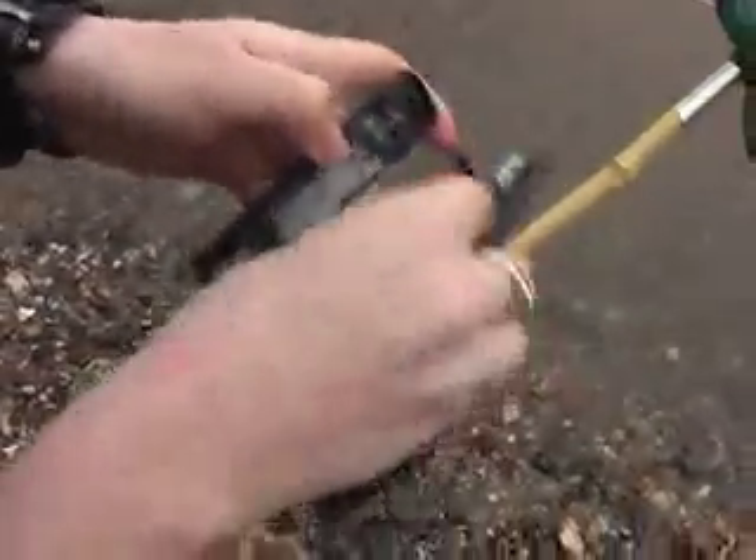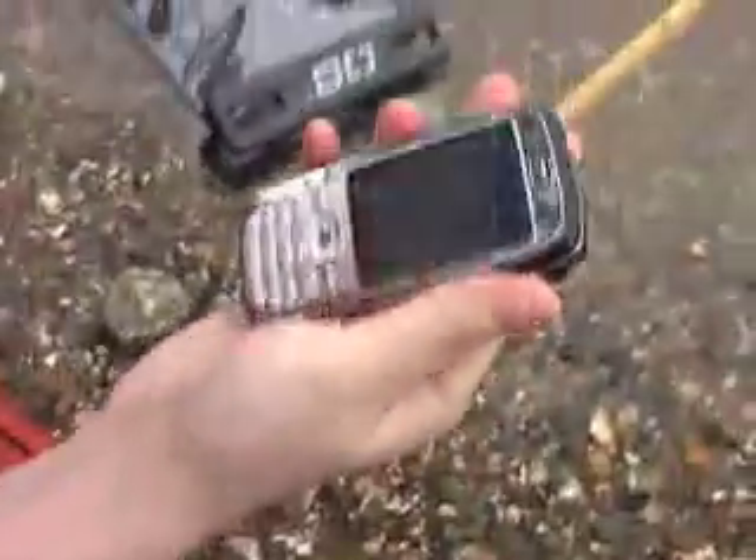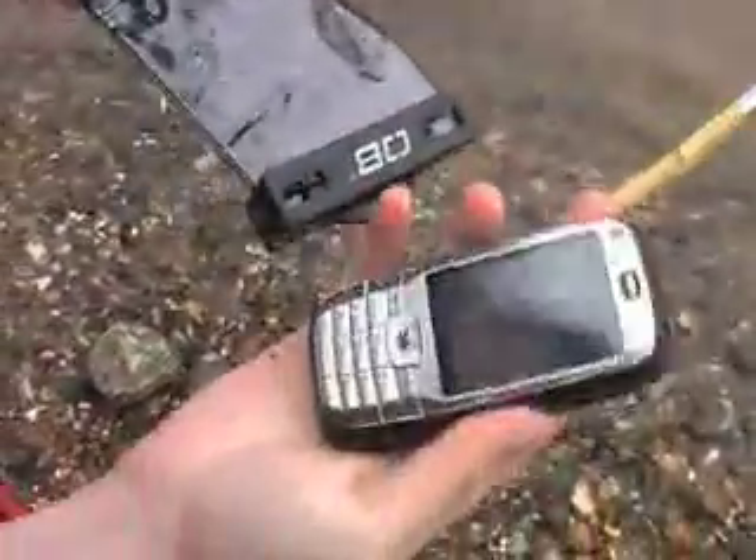Well it still appears to be working — it's switching on. Let's see if it's nice and dry inside. It appears to be dry still. Obviously that's wetness from my hand which has gone on the mobile, but it is working, so that's something. Thank God — I don't know what I would have done if that had broken.